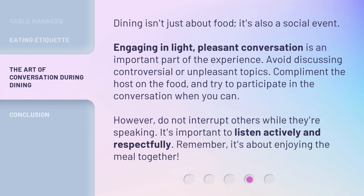It's important to listen actively and respectfully. Remember, it's about enjoying the meal together.